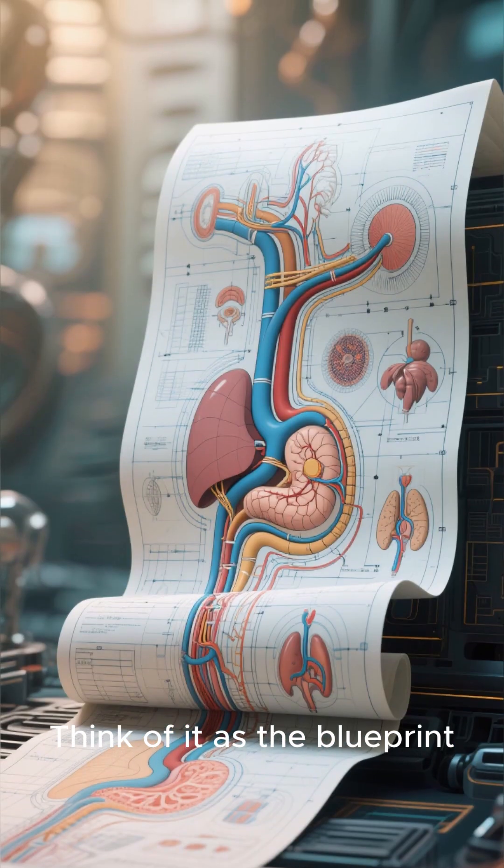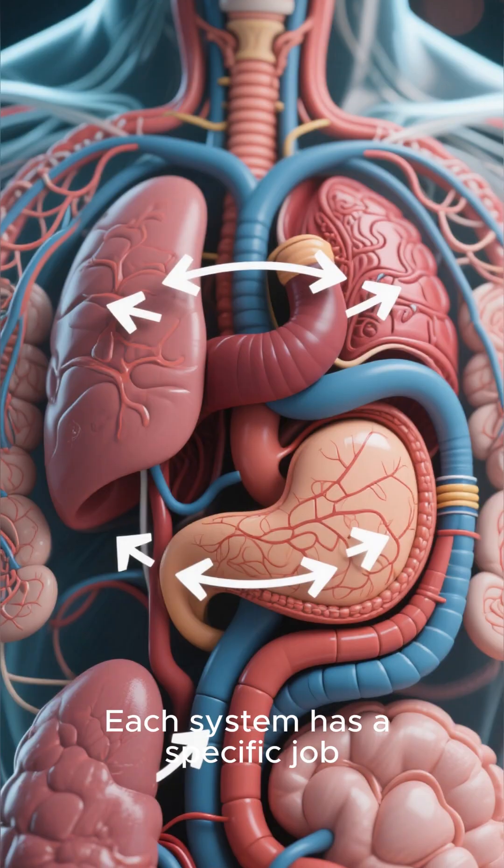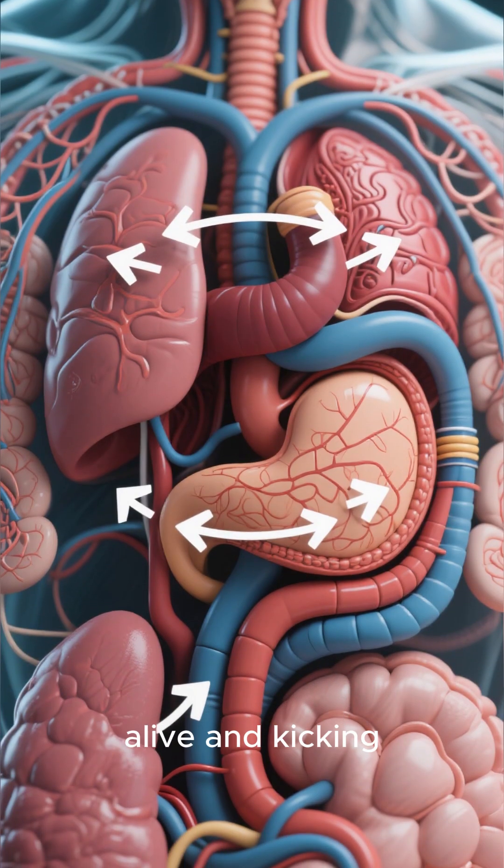Think of it as the blueprint. But these parts don't just sit there — they work together in teams called organ systems. Each system has a specific job, and they all cooperate to keep us alive and kicking.